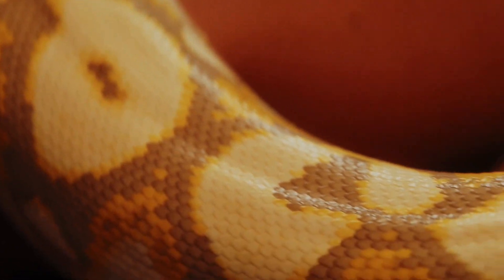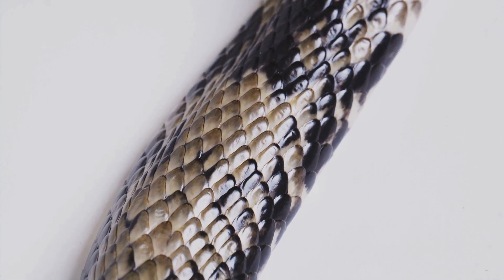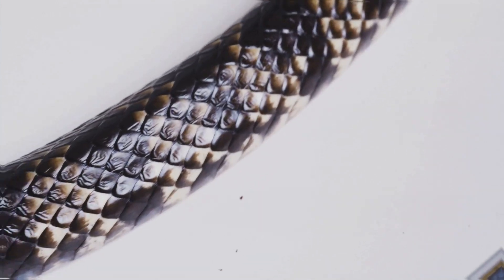This ensures that the snake's new skin is completely exposed and ready for use. Underneath, you'll find a brand new layer of skin, shiny and vibrant. This new skin is not only more vibrant, but also healthier, allowing the snake to continue thriving in its environment.